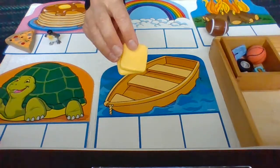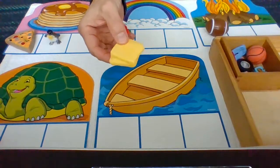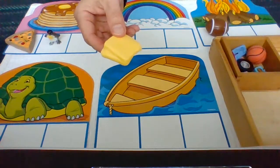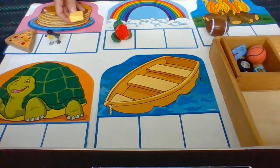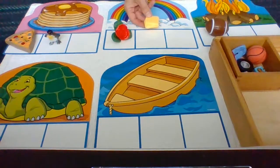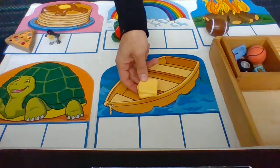This is something you put on your toast or your pancakes — it's called butter. Butter — B. Pancakes — P. Turtle — T. Rainbow — R. Boat — B. Butter — B. Yes, butter goes with boat.